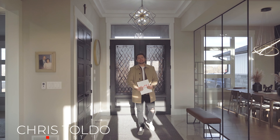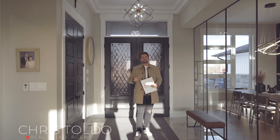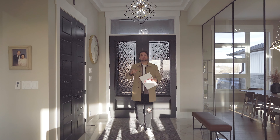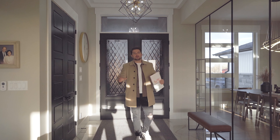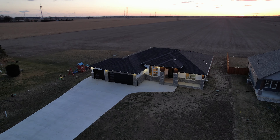Hey everybody, Chris Toldo here with AW4U, the real estate group, and yes, I'm at another 4U property tour. Today I am in the town of St. Joachim, just outside of Bell River, at this beautifully new constructed 2200 square foot ranch.